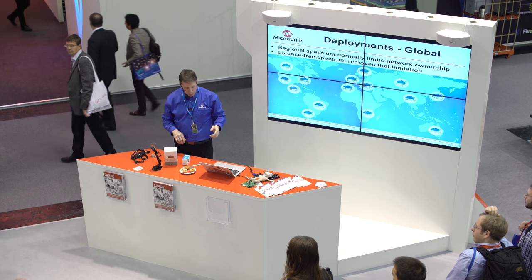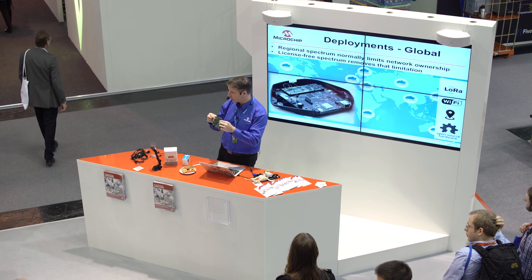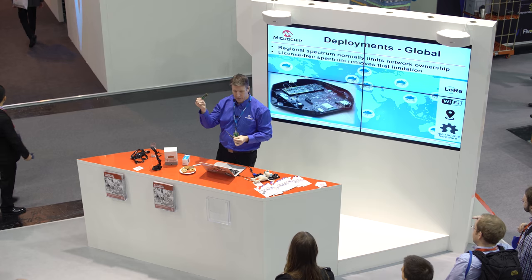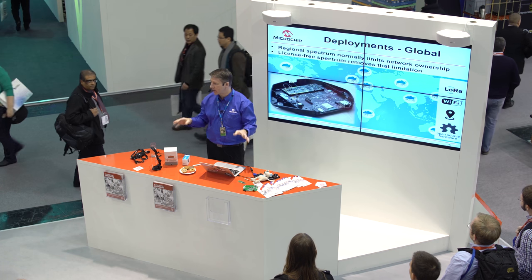Another nice feature is that because it's license-free spectrum, you don't need to be constrained by borders as you would with GSM licenses. So you can build a global deployment. A good example of this is The Things Network — one of their gateways is on the wall here, and the founder is in the audience. We're working very closely with The Things Network; this month we should be launching together an open-source gateway where The Things Network produces the open-source base and Microchip produces the certified radio module.